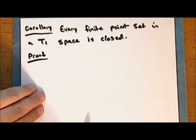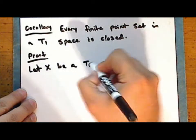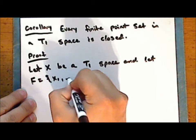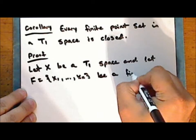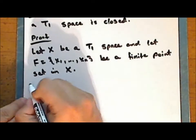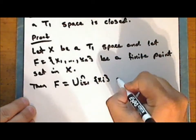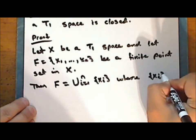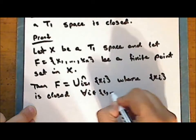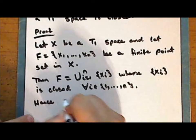Proof. Let X be a T1 space and let the set F, which is the set containing the points x sub 1 through x sub n, be a finite point set in the space X. Then the set F is the finite union of singleton sets, where each singleton set is closed for every index i in the set from 1 to n. So this set is a finite union of closed sets, and hence the set F is closed.